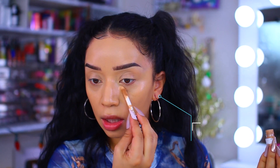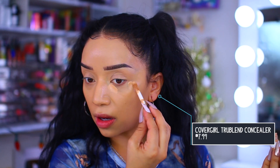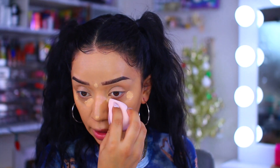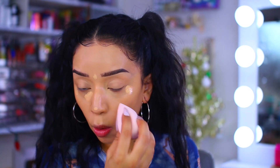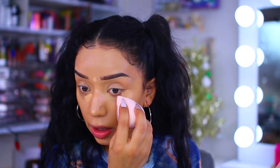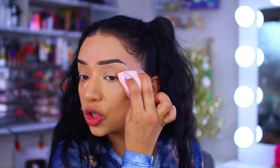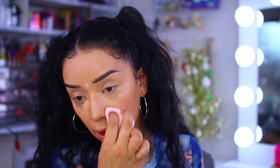For my concealer I'm going to use this one by CoverGirl. I hope this is under ten dollars - I didn't check every single product but I know most of them are. There is so much makeup coming out right now, it literally overwhelms me. I would love to know what your favorite launches have been, or what you would want me to review.